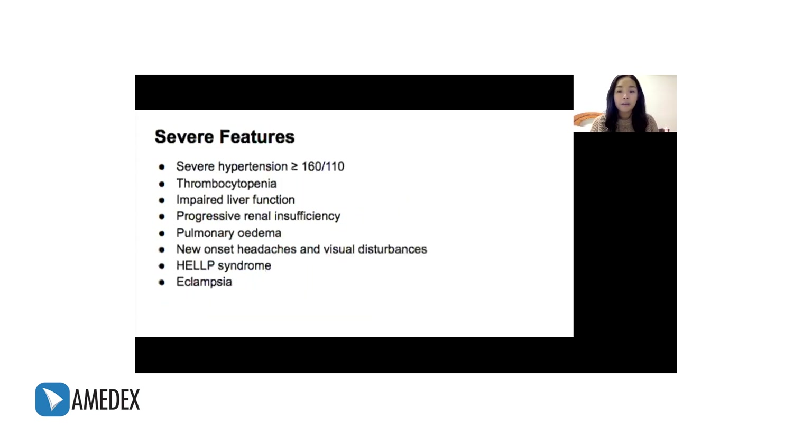Preeclampsia can be further classified as preeclampsia without severe features and preeclampsia with severe features. Severe features include: hypertension more than or equal to 160 over 110, thrombocytopenia, impaired liver function, progressive renal insufficiency, pulmonary edema, new-onset headaches or visual disturbances, HELLP syndrome, and eclampsia. HELLP syndrome stands for hemolysis, elevated liver enzymes, and low platelets.